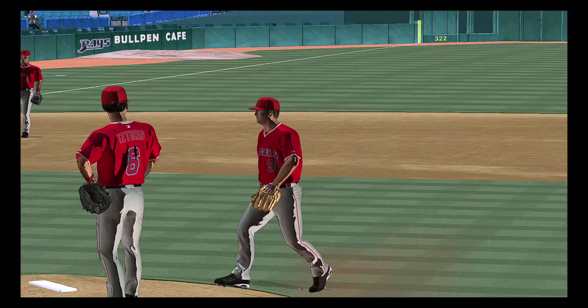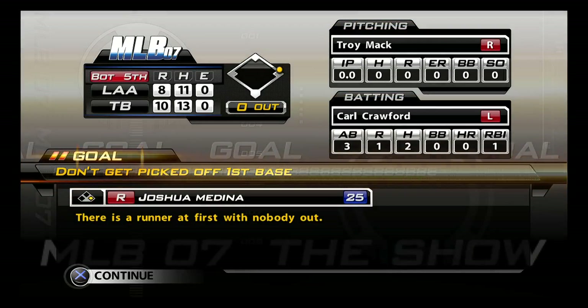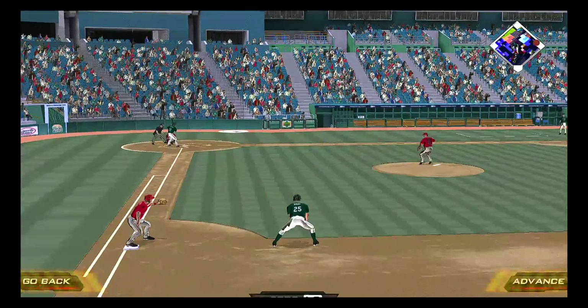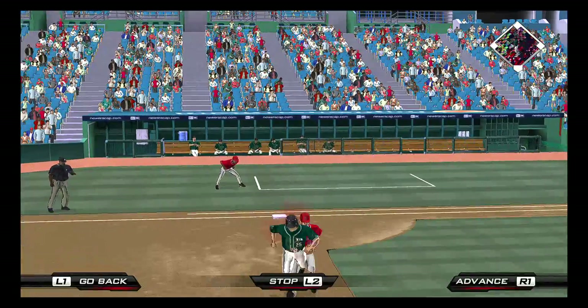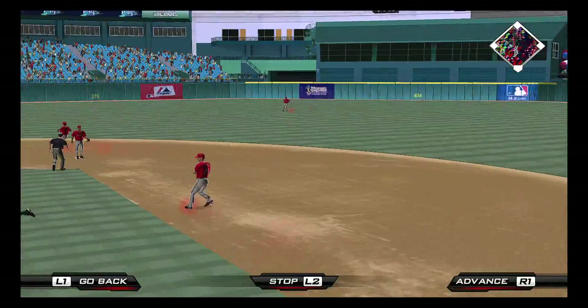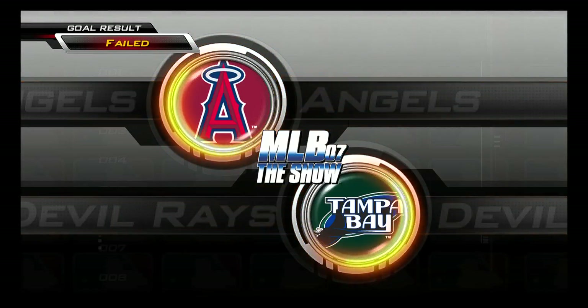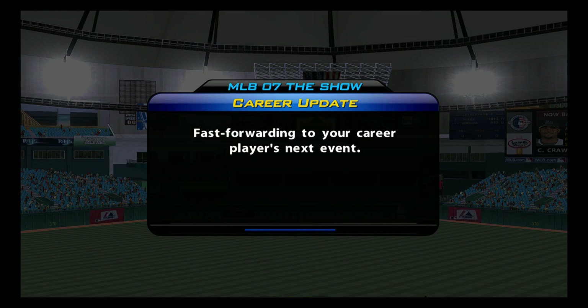Troy Mack is going to take over here in inning number five as it's going to be up to both men to try and keep him in the game. Back to the top of the order now — here comes the speedy Carl Crawford. And a mistake here as he's tagged out in no man's land. This is an instance where he just got caught flat-footed there and they're able to put the tag on him.